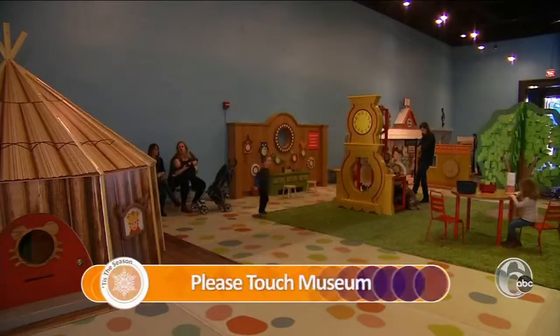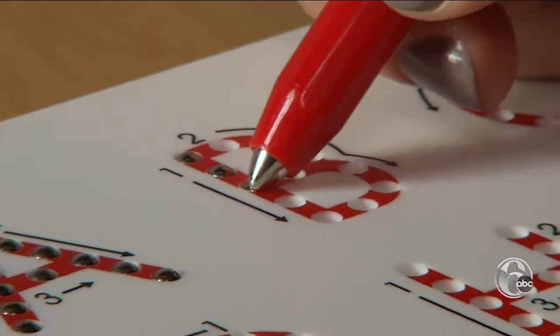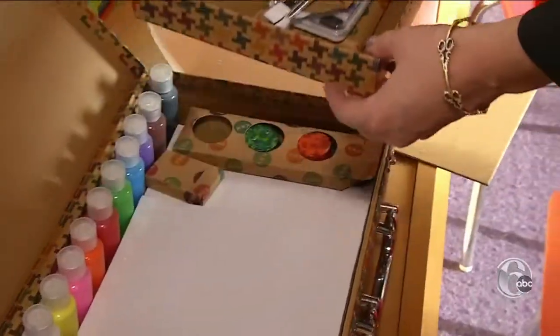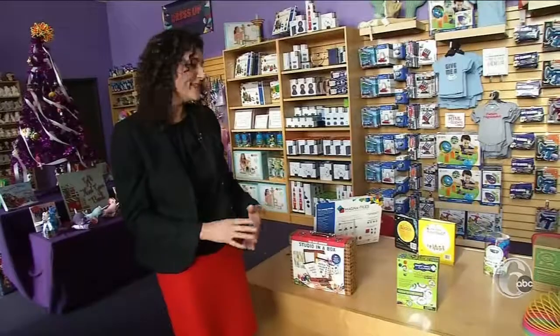Kids learn through play, and at the Police Touch Museum there are all sorts of educational toys — from magnetic boards and wash-and-wipe books to a studio-in-a-box art kit and mixable putties. They're tactile toys, and they're very relaxing.